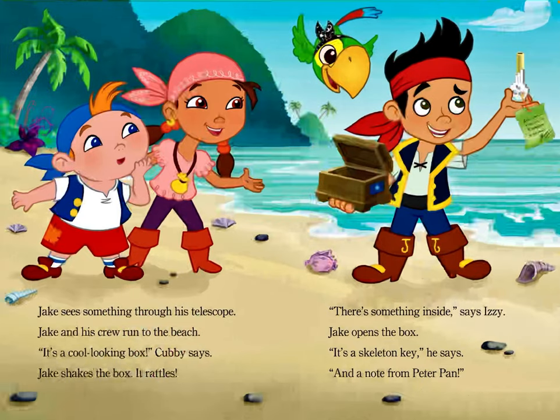Jake sees something through his telescope. Jake and his crew run to the beach. "It's a cool-looking box," Cubby says. Jake shakes the box. It rattles. "There's something inside," says Izzy. Jake opens the box. "It's a skeleton key," he says, "and a note from Peter Pan."